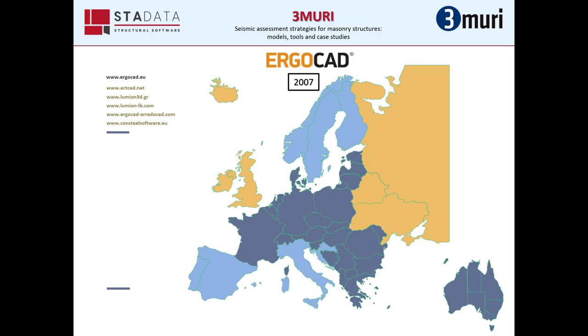Ergocad was founded in 2007 and to this day distributes and promotes specialized software solutions in many countries in Europe and also in Australia. In addition to our official website www.ergocad.eu, we run five other websites related to specific software.